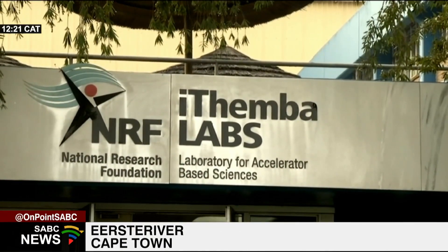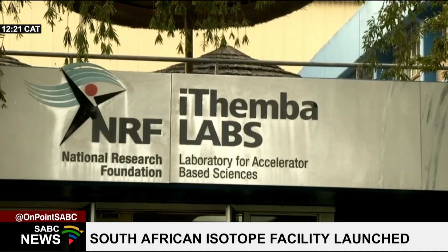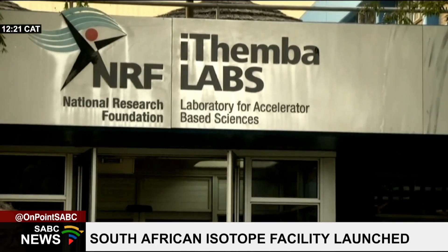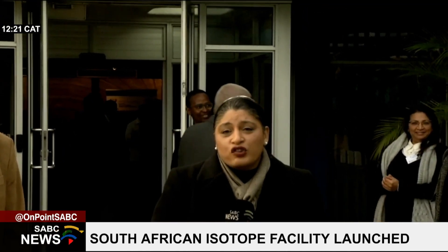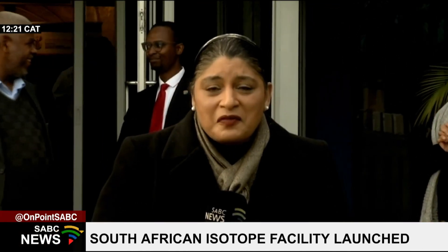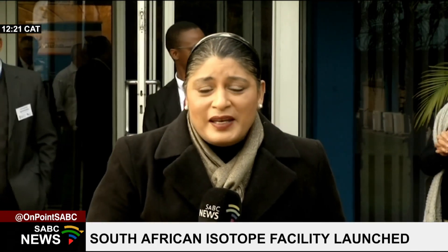Today is indeed an exciting day for staff and researchers at Itemba Labs here in Yesterven, Cape Town, as well as for the Department of Science and Innovation. This comes with the launch and opening of the South African Isotope Facility based here on the premises of Itemba Labs.